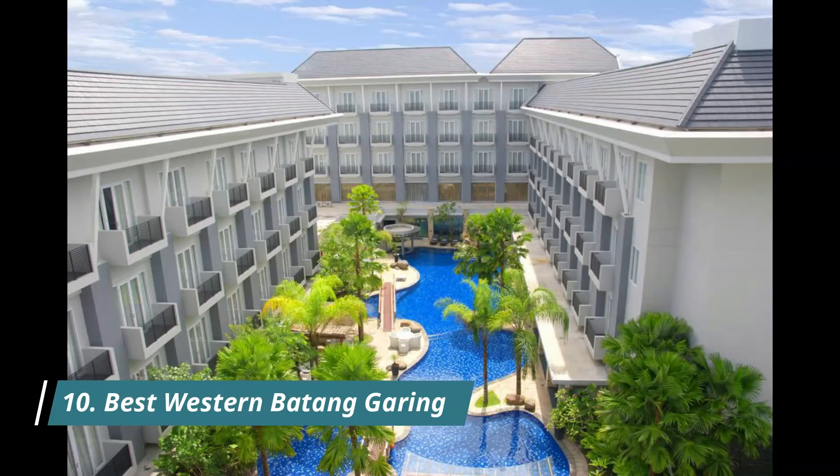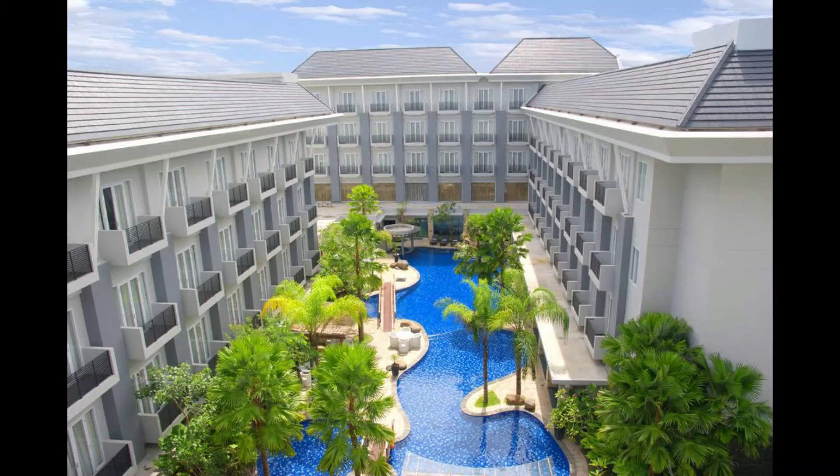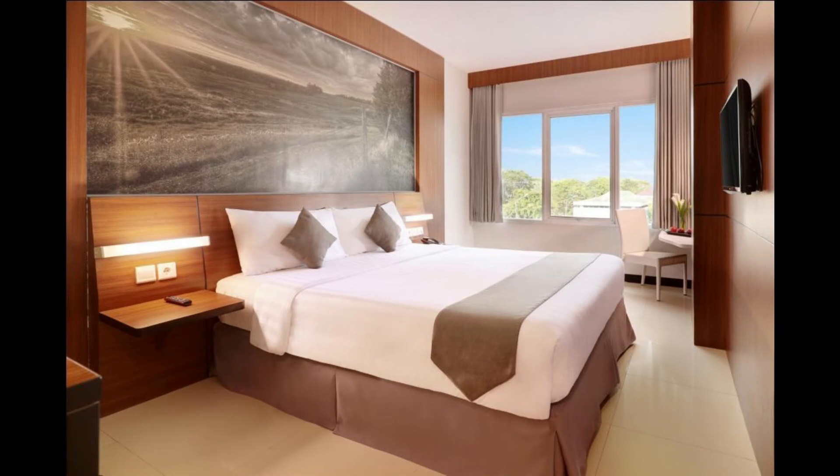Number 10: Best Western Batang Gering. This property boasts an outdoor pool, restaurant and free Wi-Fi. Receptionists and employees are very good hospitality, featuring a bar and a garden. Best Western Batang Gering is located in Palangkaraya. Among the facilities are a restaurant, a 24-hour front desk and room service, along with free Wi-Fi.